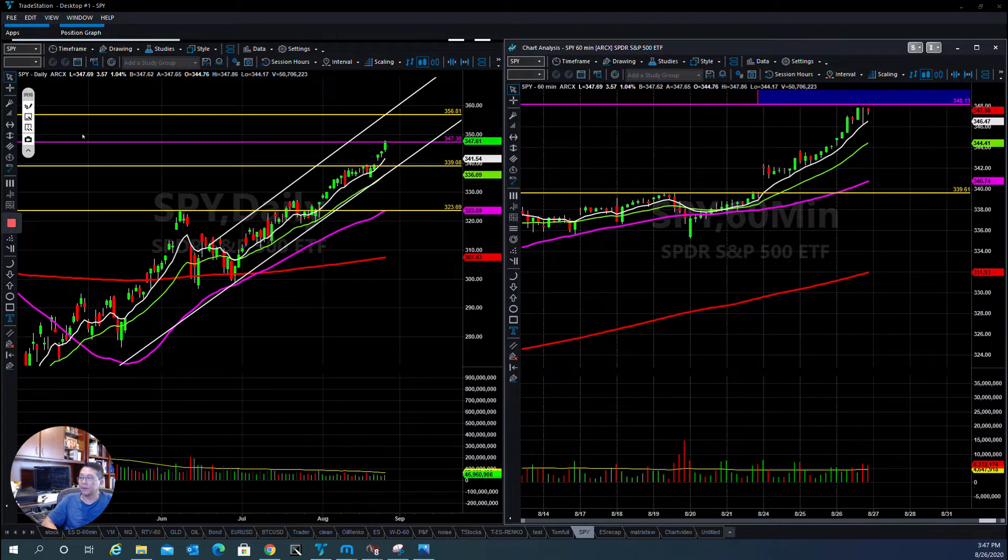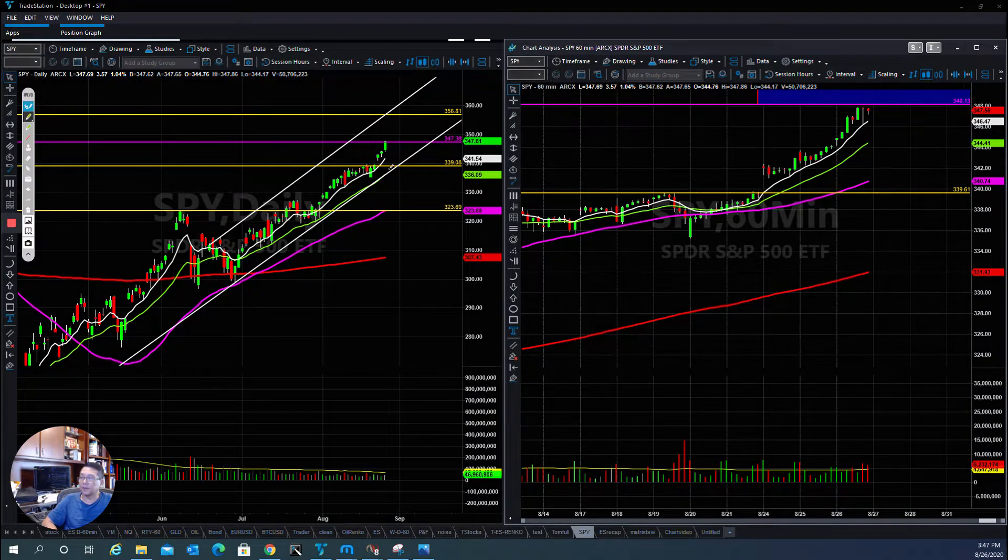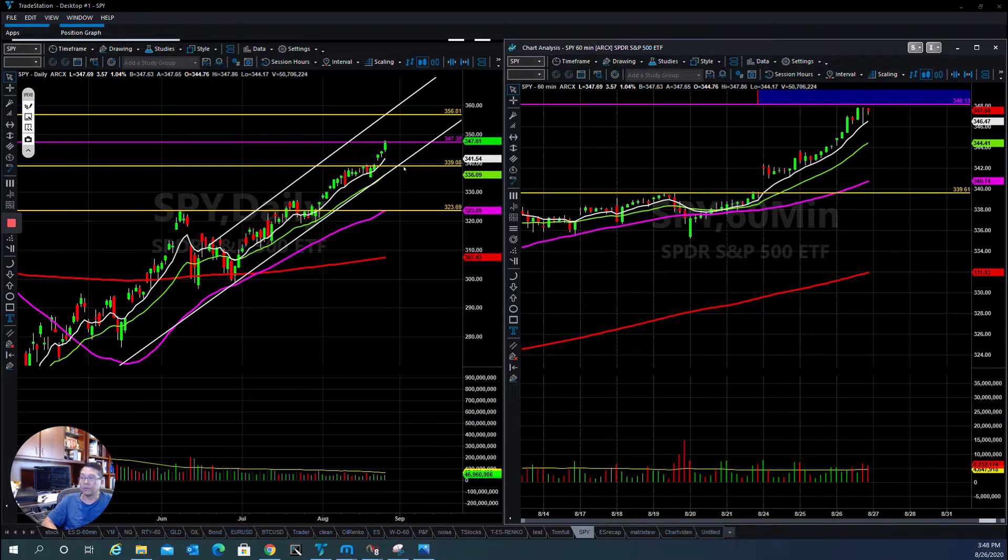If you look at the SPY daily chart, you can see that the last couple days after the SPY was able to break out the all-time high, the last three days they continued to roll up with even stronger momentum today. But in the short term, we may hit some minor resistance area here. They may have to pull back to get some momentum before they can go higher, but overall trend is still bullish, so we still stick with the uptrend.